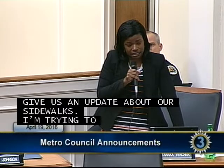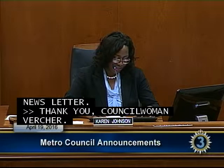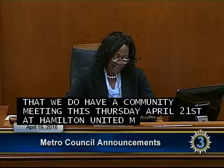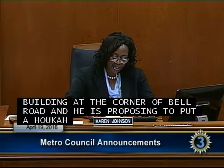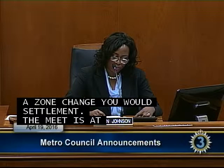Councilwoman Virtue continued: Please go on nashville.gov and subscribe to the District 28 newsletter. For District 29, there is a community meeting this Thursday April 21st at Hamilton United Methodist Church at 3105 Hamilton Church Road at 6:30 p.m. This meeting is to learn from the new owner of the former Custom Craft Cabinets building at Bell Road, who is proposing a hookah bar. We need feedback from the community on whether this zone change is something they would support.